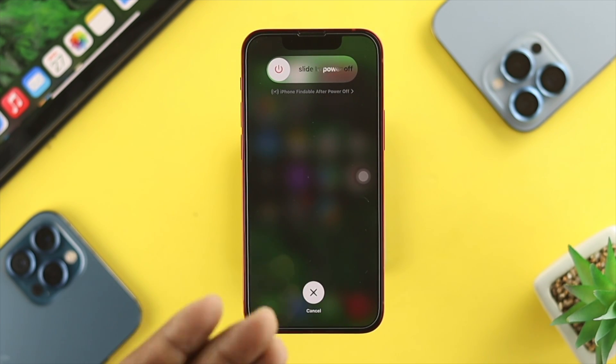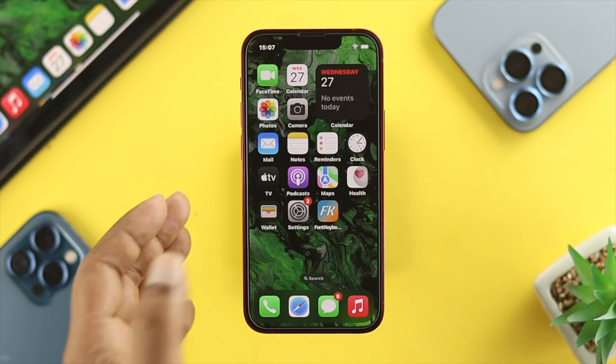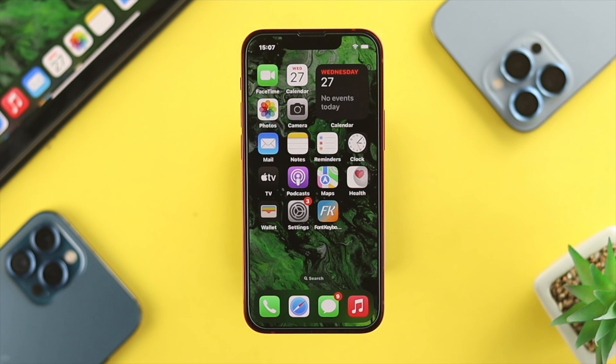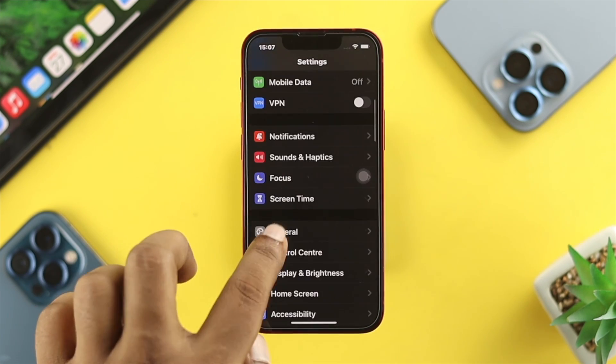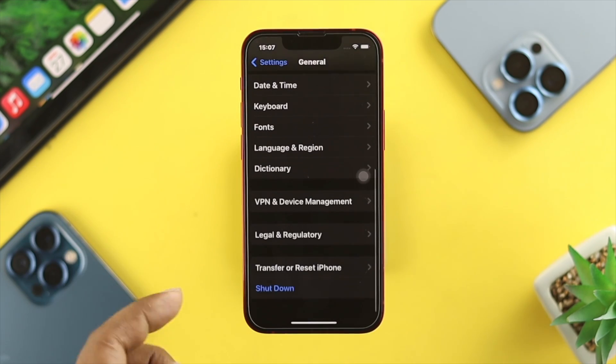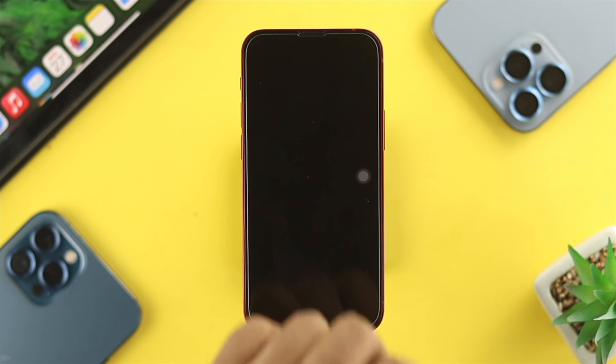Let's say you did that, but it's not working for you and you can't turn off your iPhone. If that happens, next you want to open up your Settings on the iPhone, scroll down, tap on General, scroll down all the way to Shut Down, and simply turn it off.